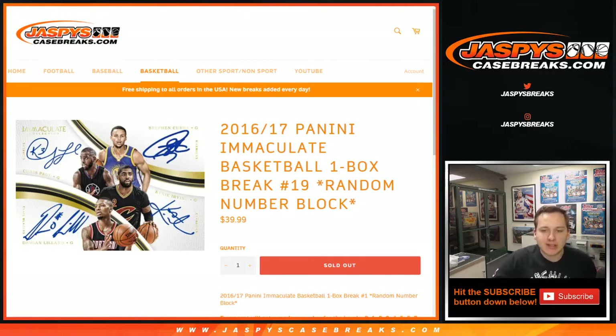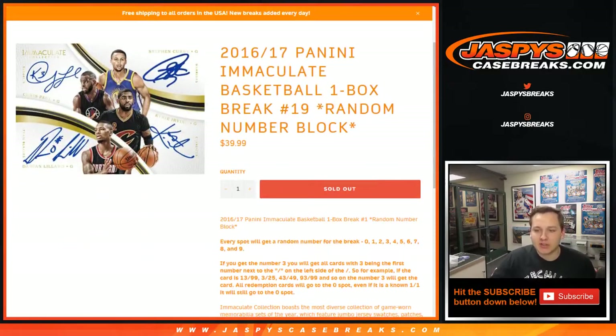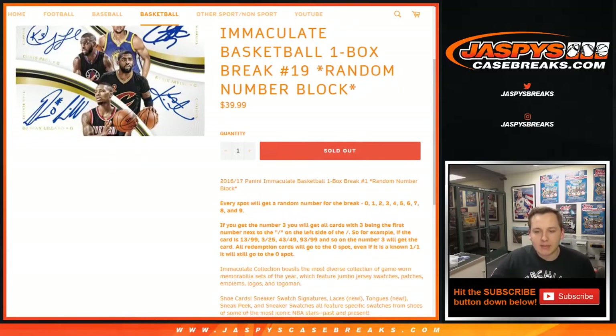What we're going to do here is take all 10 names we bought in and numbers 0-9, randomize them. Any redemptions go to the 0 spot, so keep that in mind.